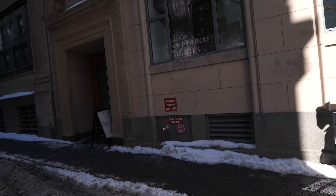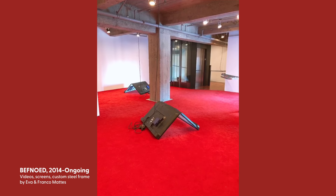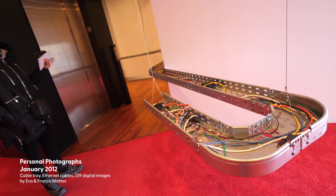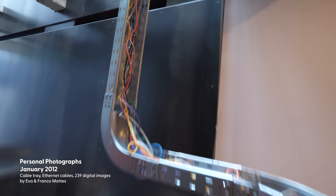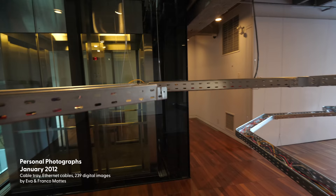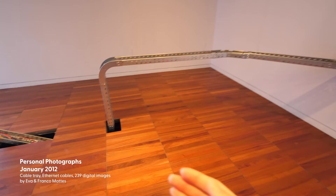Two minutes walk away is the PHI Foundation for Contemporary Art. Currently on exhibit are works of Eva and Franco Mattes. There is no admission fee — it's free. This installation is titled BEFNOD, which is an acronym for Buy Everyone For No One Every Day. A cable tray with ethernet cables snakes through different spaces, wrapping around the elevator with no end in sight. It goes up — took the elevator to the third floor and it continues. They even cut holes in the ground for this to pass through.